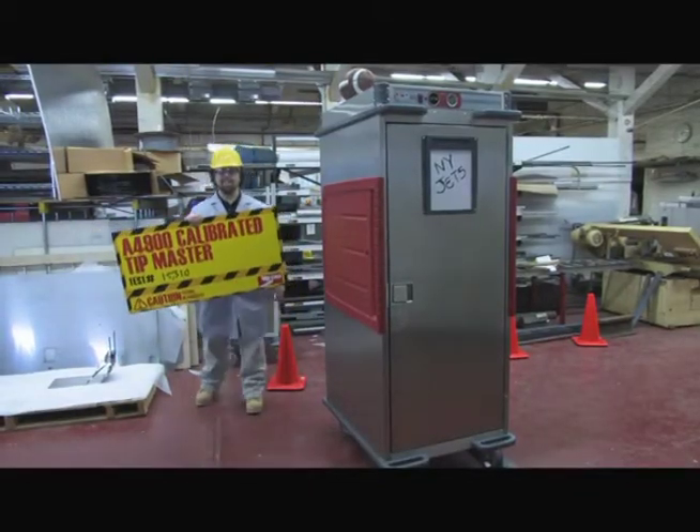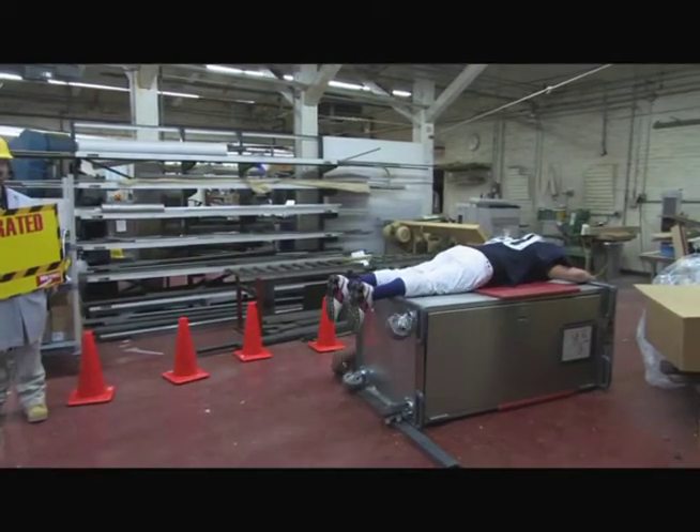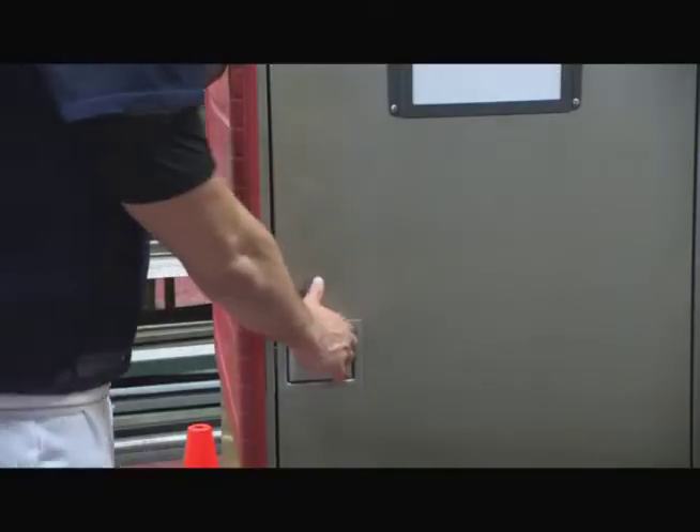Designed for the rigors of heavy-duty transport, the T-Series is perfect for transporting food from one location to another. It takes a beating and keeps on heating.